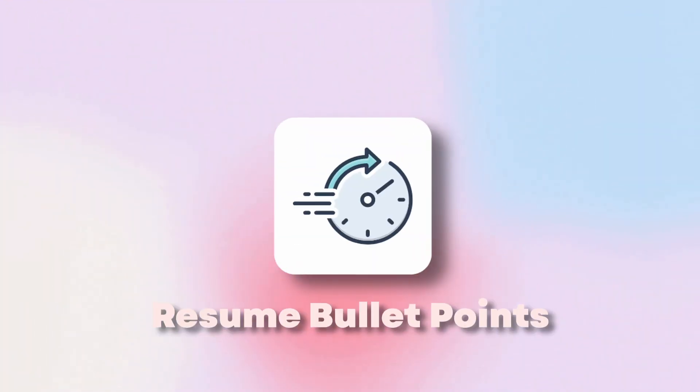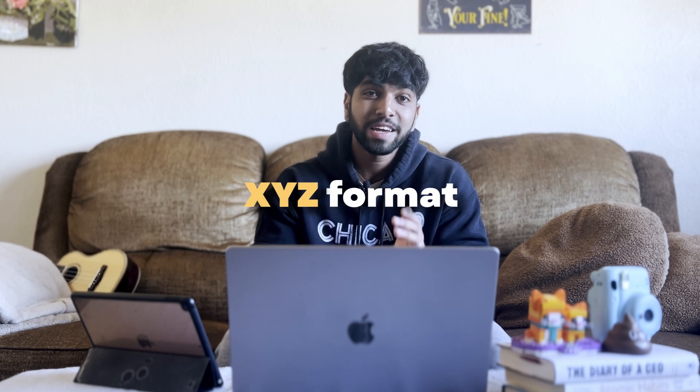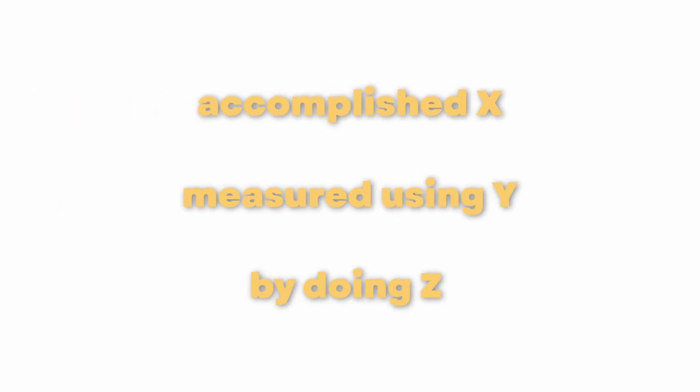Now let's get into the bullet points of a resume. There are many ways to write your resume bullet points, but I personally like to follow the XYZ format — that is, 'accomplished X, measured by Y, doing Z.' I know a lot of people struggle with the measurable Y component, which is completely understandable. You can use any quantifiable metrics such as profit earned, time saved, revenue growth, etc. If you're in the field of data like me, this part shouldn't be too hard to measure.